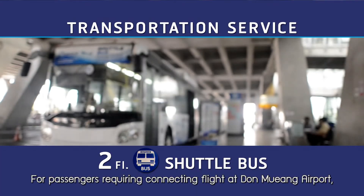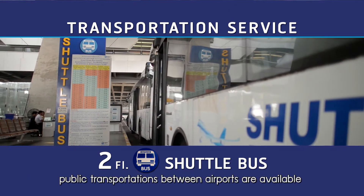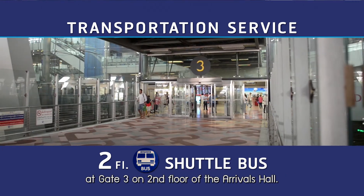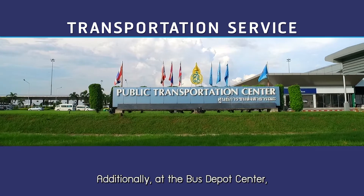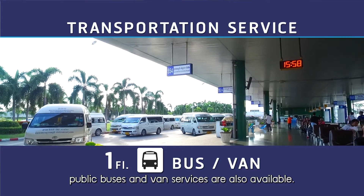For passengers requiring a connecting flight at Don Mueang Airport, public transportation between airports is available at gate 3 on the second floor of the arrivals hall. Additionally, at the bus depot centre, public buses and van services are also available.